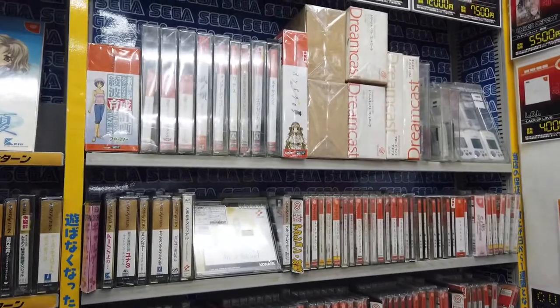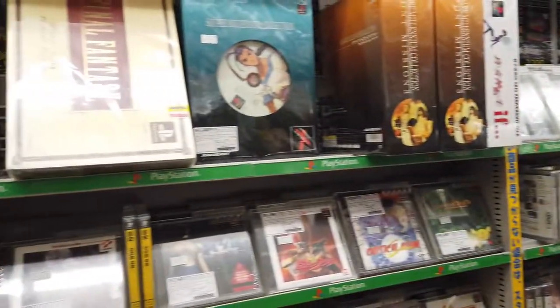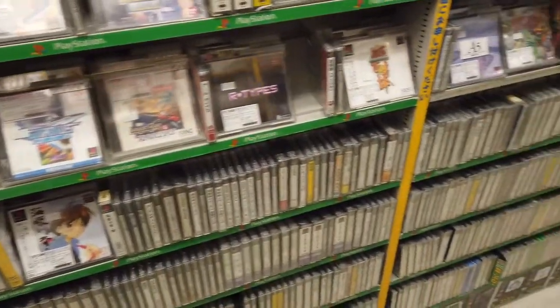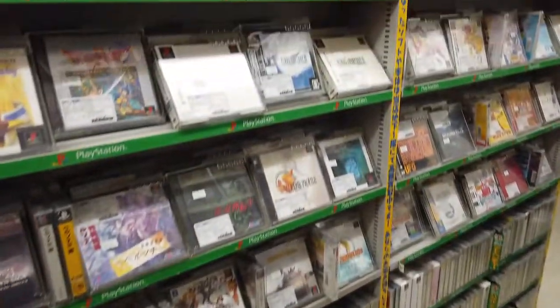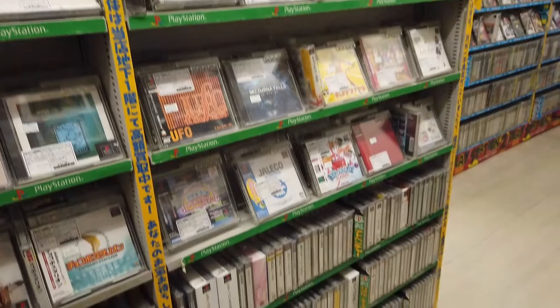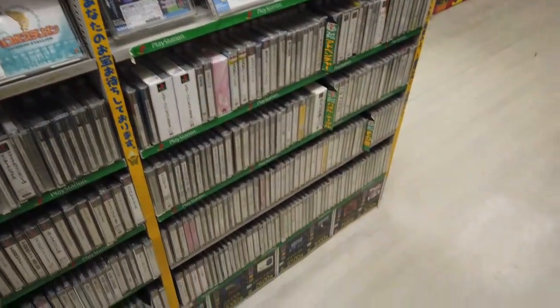So guys, that summarizes Trader. Oh, sorry — PlayStation 1, almost forgot about that. So this summarizes Trader in Akihabara. I hope you enjoyed the video — see you next time, bye.